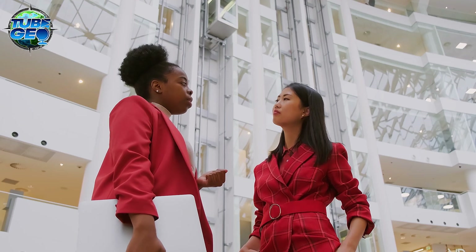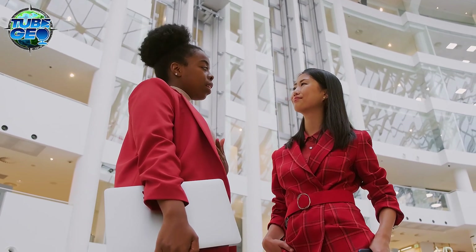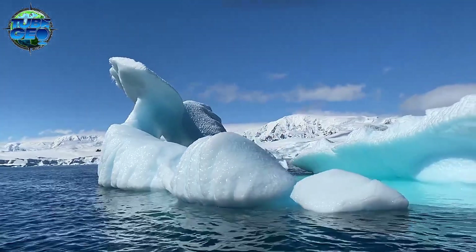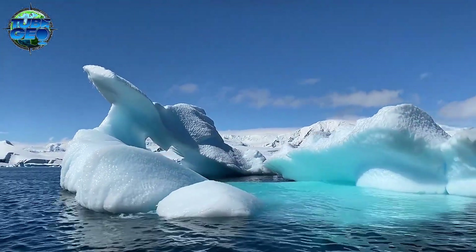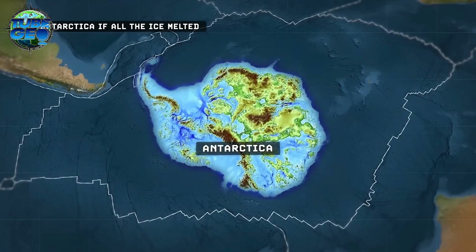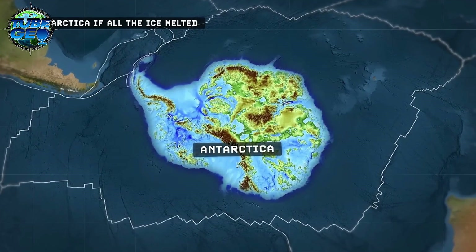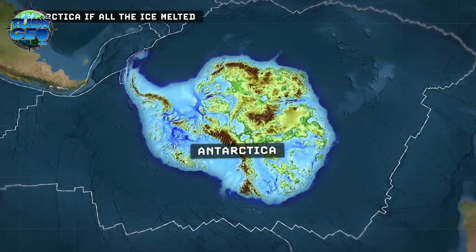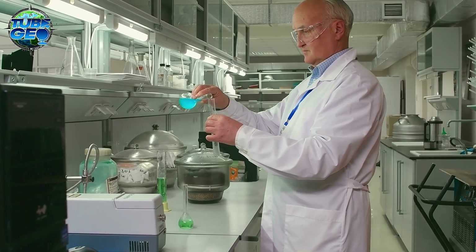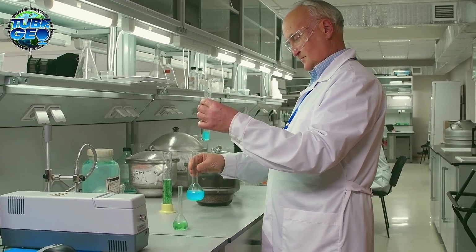Understanding what lies beneath Antarctica is crucial for predicting the continent's response to climate change. The structure of the bedrock influences how ice flows and melts. As global temperatures rise, the melting of these ice sheets could contribute significantly to sea level rise, impacting coastal regions worldwide. By studying the hidden features of Antarctica, scientists can develop more accurate models to forecast future changes and inform global climate policy.